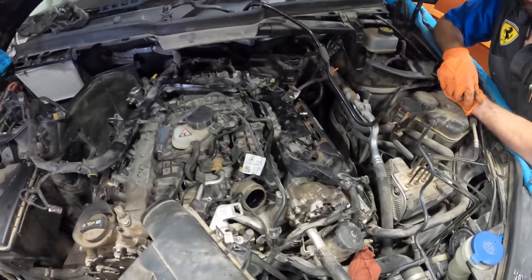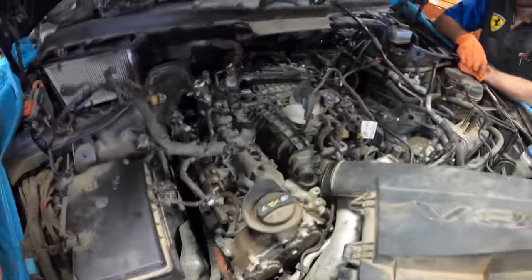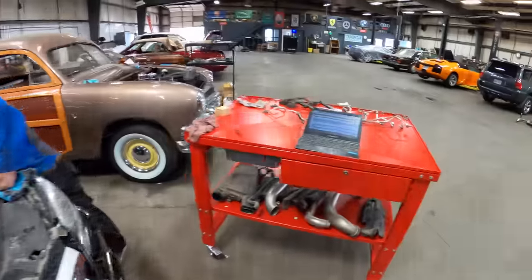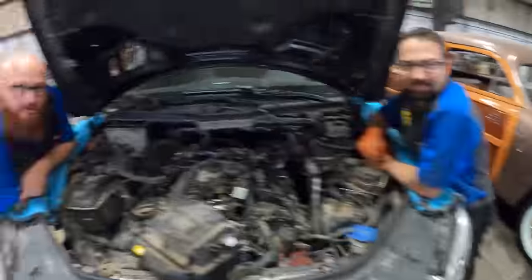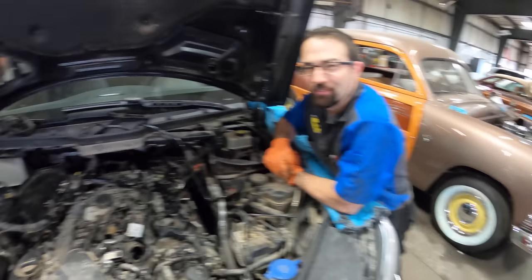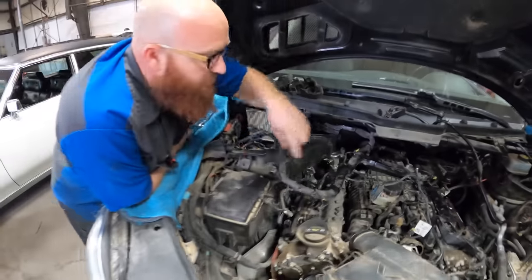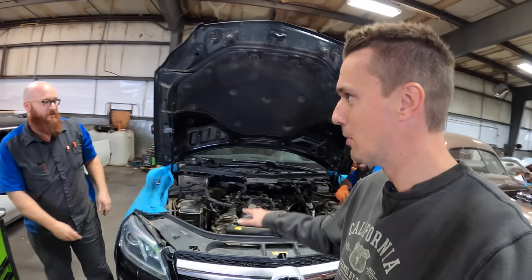This is a V8 turbo Mercedes. What's going on with it? Valve cover gaskets. All those steel high-pressure fuel lines have to come off — and how much is that? $1,800. $1,800 for valve cover gaskets? 15 hours of labor. All these injectors have to come out, the fuel rail has to come out. Hell no — I'll take the non-turbo ones. That's why the SLS is so much better.